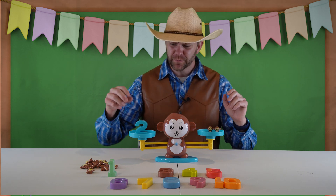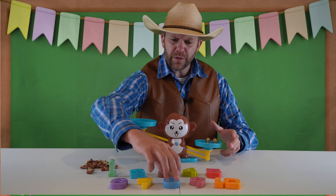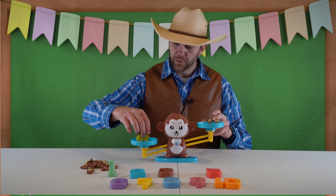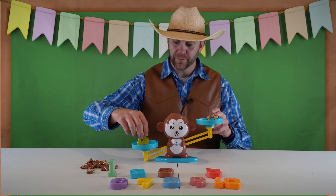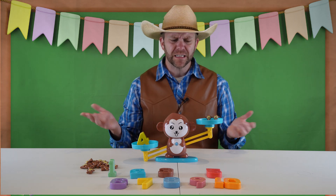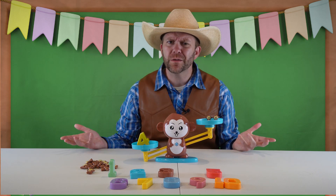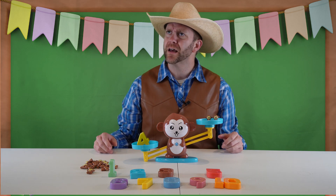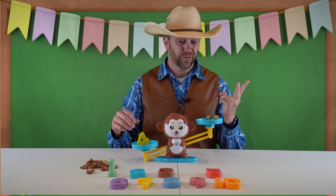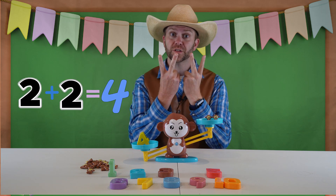Now say we did something silly, like if we took this number two off and we put the number four here. I don't think that number four is going to stand up for me. But there's the number four, but we only have two monkeys. Well, how do I get things back to even? I've got one, two monkeys. So how many more do we need? Let's think about it. One, two, and then I need four total. So that's one, two more.